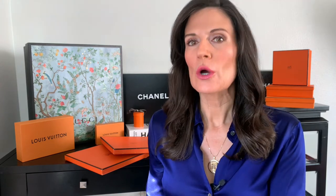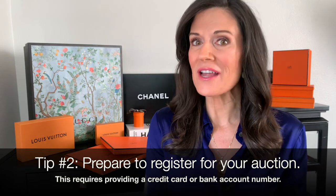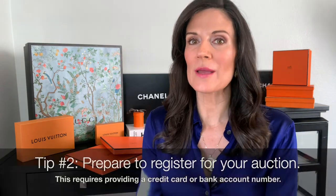The thing you need to consider is your budget — how much are you willing to spend? Because before you can even start bidding at auction, you have to register and provide a credit card or a bank account. You have to have the funds to be able to bid. You have to pre-register, but it's a pretty easy process that takes no time. You just provide a credit card or bank account number and you're just fine.